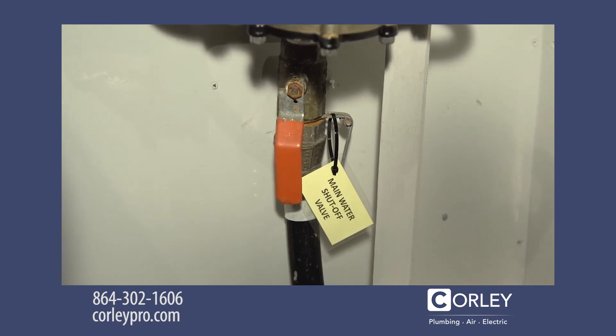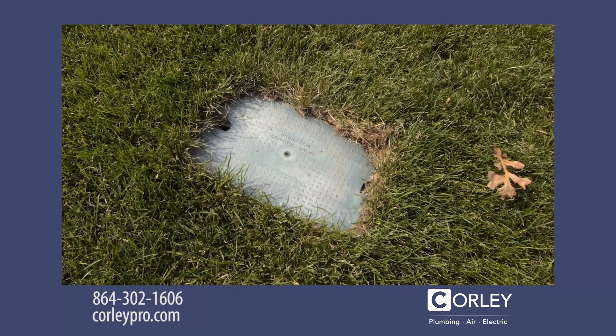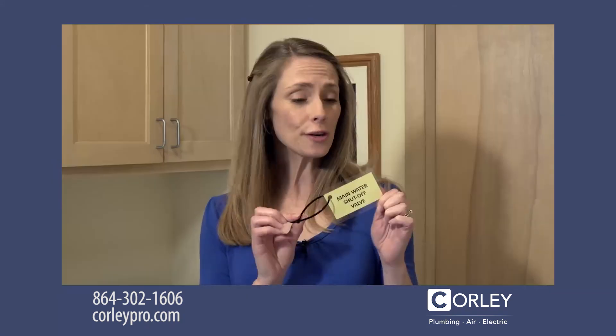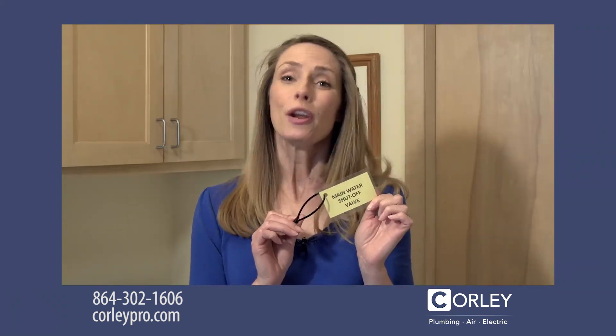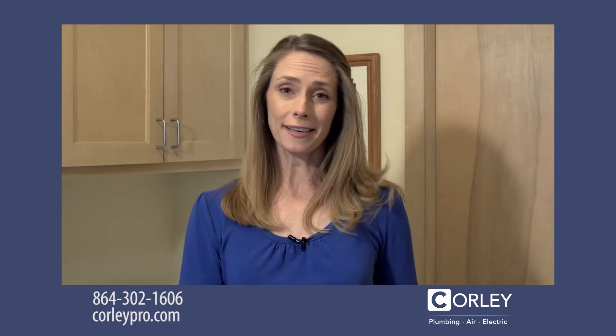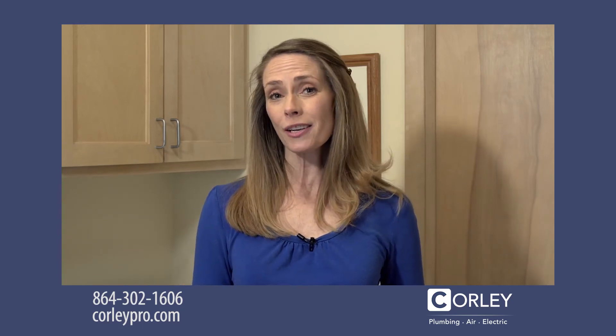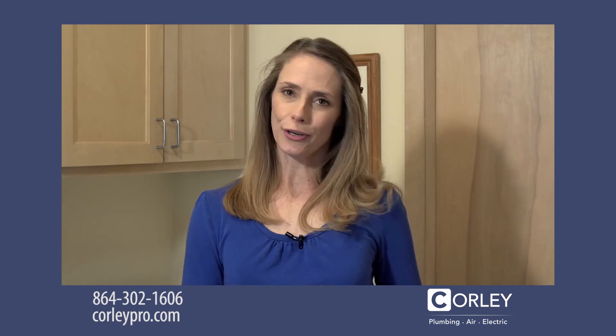Finally, know the location of your main water shutoff valve. It could be in your basement or in your yard. Be sure to mark it with a tag. Knowing where to shut off your home's water main could save you a lot of damage. Have a plumber perform a whole house inspection so that those drips don't turn into disasters.